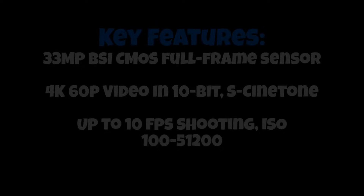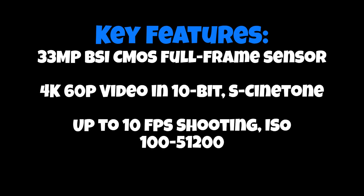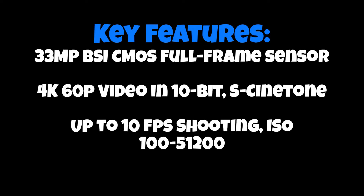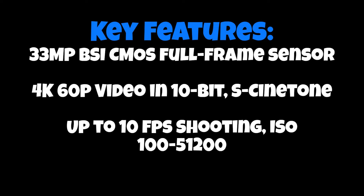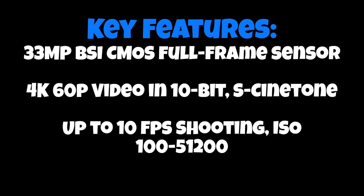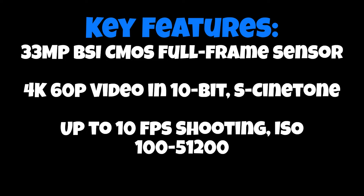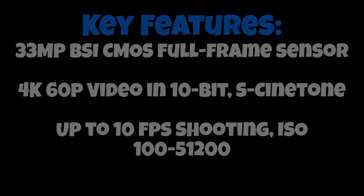Let's delve into its key features. The 33MP BSI CMOS full-frame sensor ensures exceptional stills and video quality, while its 4K 60p video capabilities, coupled with S-Cinetone, make it a go-to choice for videographers. With up to 10 frames per second shooting and a versatile ISO range, the A7 IV stands tall in various shooting scenarios.